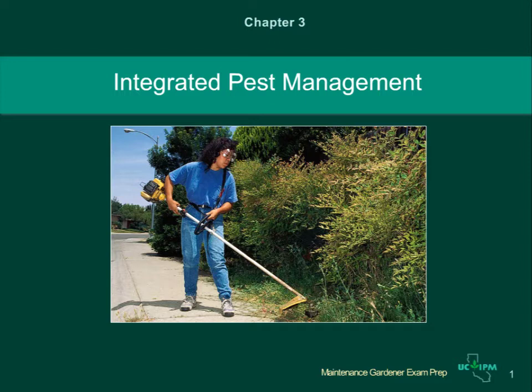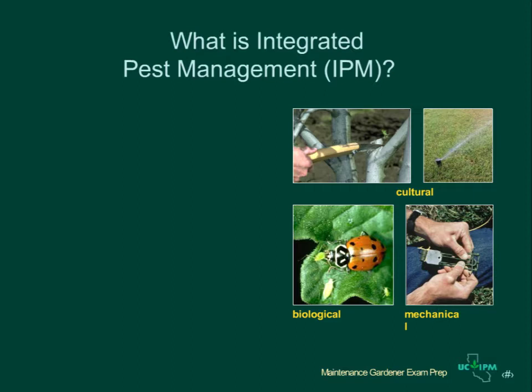Chapter 3. In this presentation you will learn about Integrated Pest Management and Non-Chemical Methods for Managing Pests. Integrated Pest Management, or IPM, is an approach to managing pests that combines or integrates several different types of management methods.